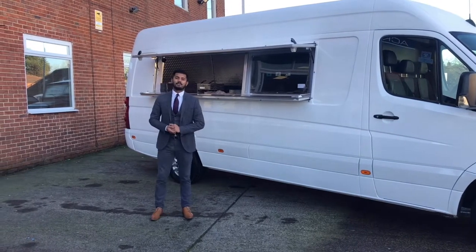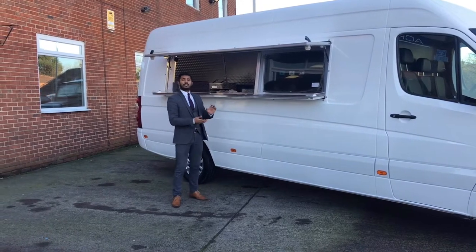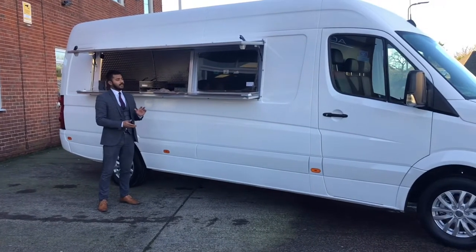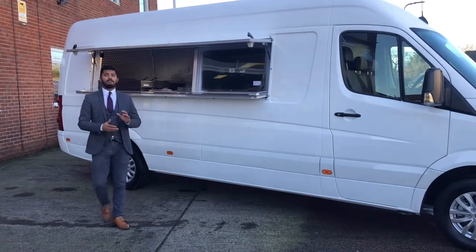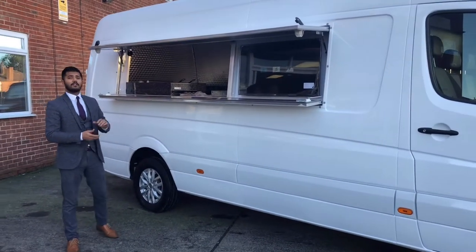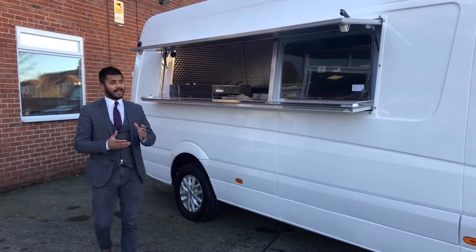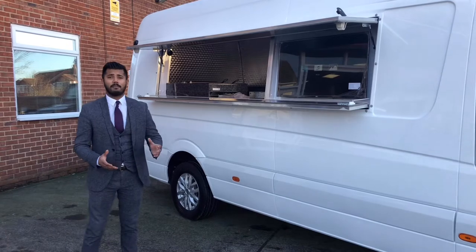Hello everybody, my name is Joe. I just want to show you this fabulous opportunity to own a ready-to-go business on wheels. Genuinely, what a cracking conversion it is. Costing a colossal £29,000, the conversion is absolutely brand new. Like anything, it is a business on wheels — you can make money from it right away.